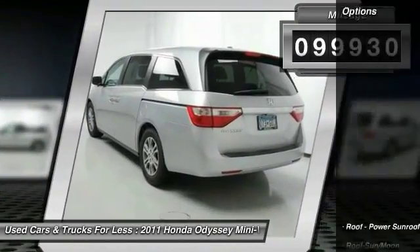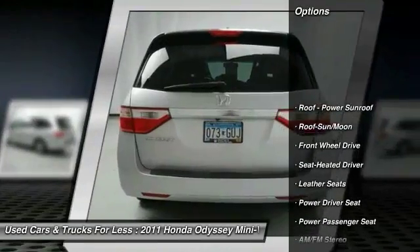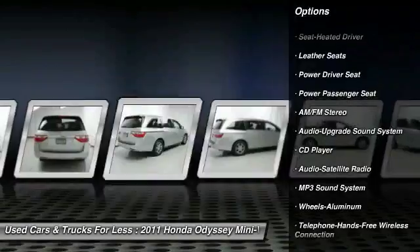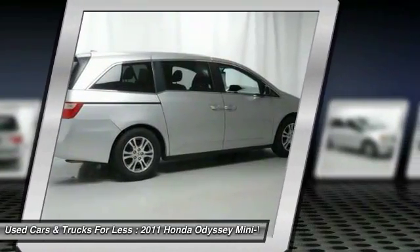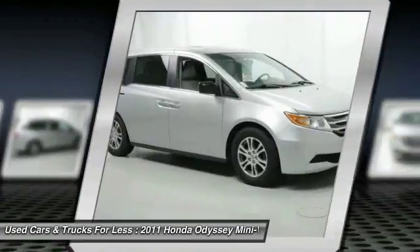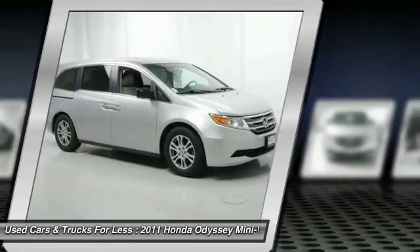Here are some of this vehicle's great options: traction control, power passenger seat, anti-lock braking system, air conditioning, moonroof, Bluetooth wireless data link for hands-free phone, power steering, HomeLink garage door opener, floor mats, and cruise control.